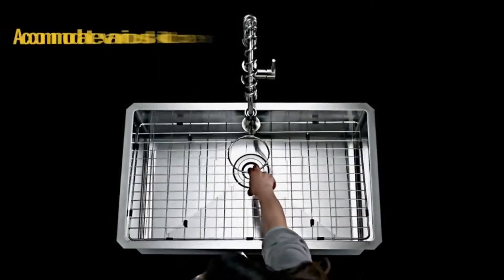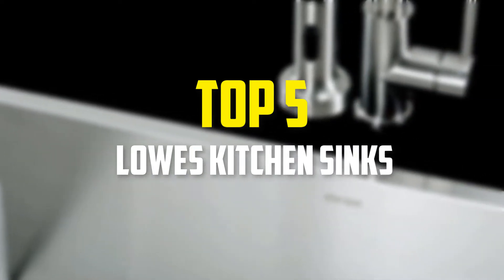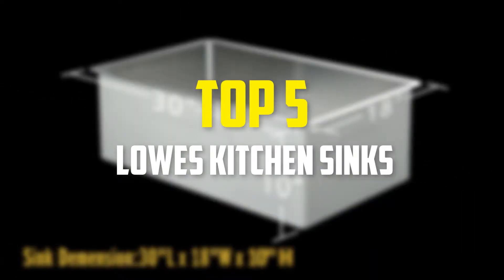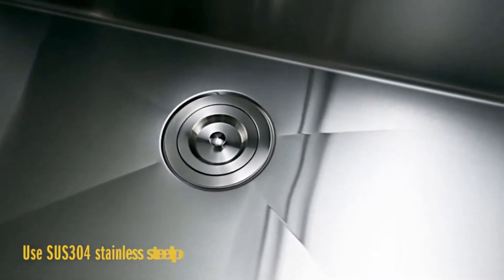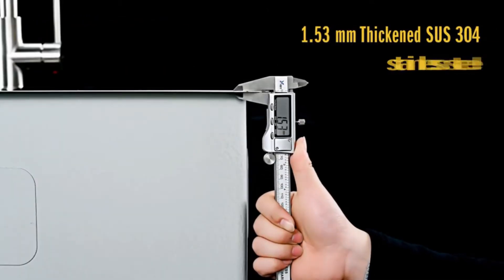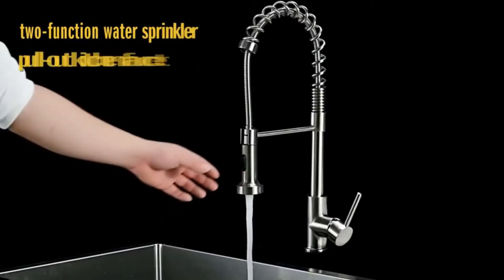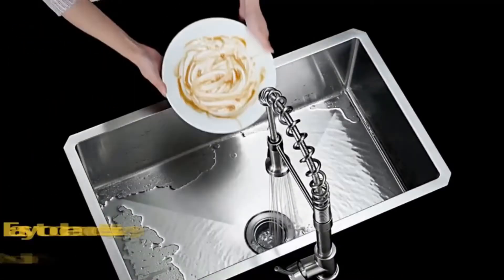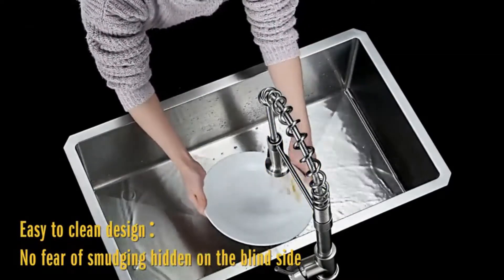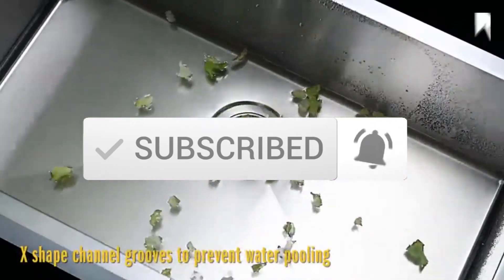Hey guys, in this video we're going to be checking out the top 5 best Lowe's kitchen sinks available on the market for their true quality. I made this list based on my personal opinion and hours of research, and listed them based on popularity, quality, price, durability, user opinions, and more. If you want to see more information and the updated price, you can check out the description below. Also make sure to subscribe for more reviews. Okay, so let's get started with the video.